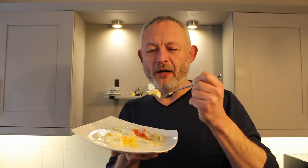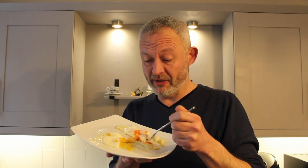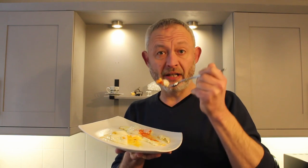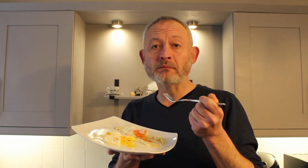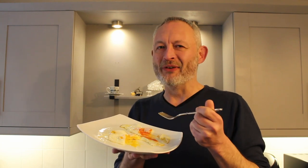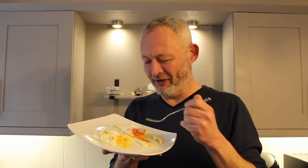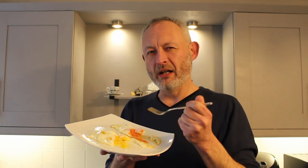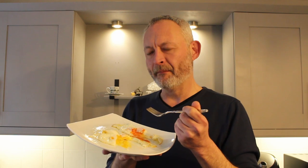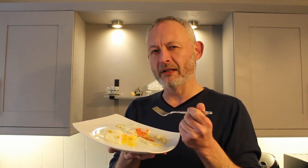Now let's try that cheap yolk. No complaints — decent yolky flavour, held together nicely, no runny bits anywhere. Okay, let's try the posh yolk. Oh yeah — now there's where the difference lies between these two eggs, seriously. That yolk has got a lovely flavour about it, a deeper flavour about it, and a creamier flavour about it.